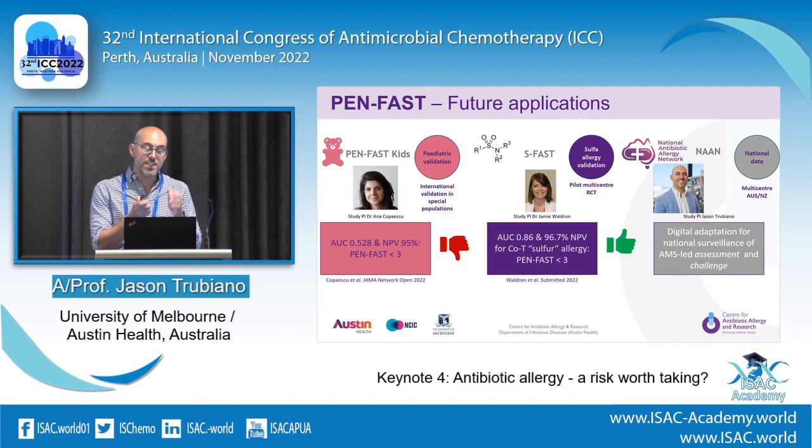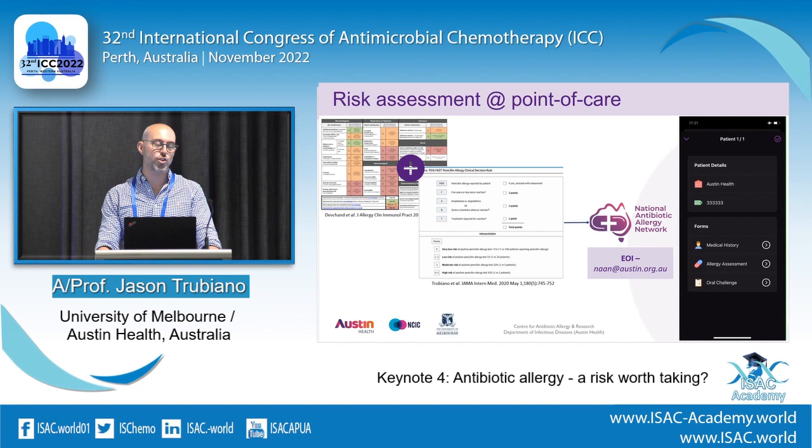Could we combine the assessment tool with PENFAST into a single digital platform? That's what the National Antibiotic Allergy Network — NAN — is trying to do. It asks simple questions and spits out both the PENFAST score and the assessment tool result. About 40 sites around Australia have registered an expression of interest. If you're implementing a penicillin allergy program, please reach out — we're happy to have you involved, including sites in South Africa and Canada that are also coming on board.